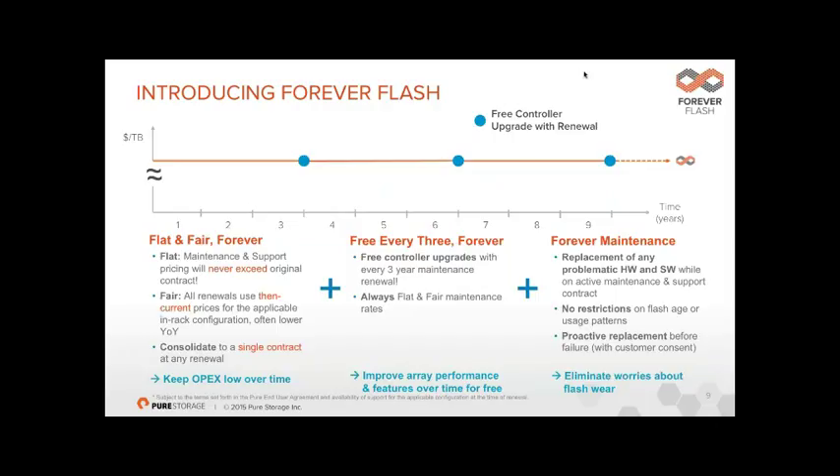Controller upgrades are done online with zero performance loss and no risk to your business. It's similar to a mobile phone contract — at the end of year two your provider gives you a free upgrade to a phone two generations ahead on the same price plan but with more data. With Pure at the end of year three, you've had constant free firmware upgrades with new features and now get free controller upgrades — three generations ahead.